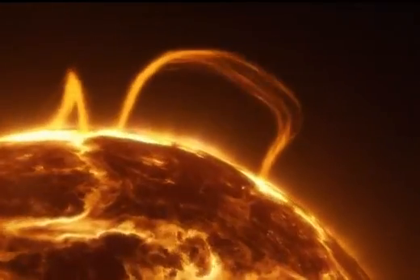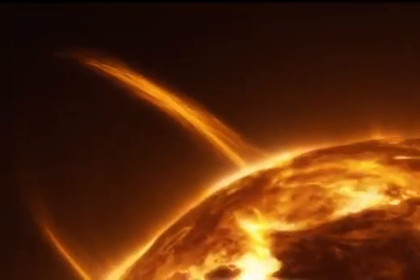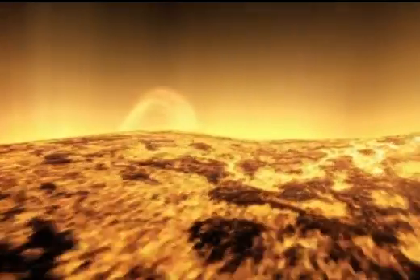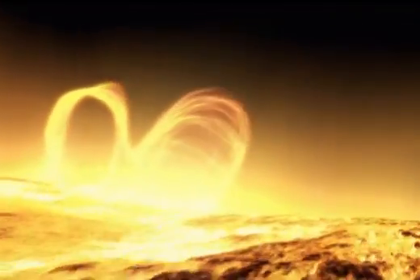The space in which the planets orbit seems to be empty, however it's not — it's full of matter from the Sun. The Sun generates powerful magnetic fields that rise above the surface in giant loops. When they clash, it triggers a storm of super hot, highly charged particles blasting out into space. It's called the solar wind.